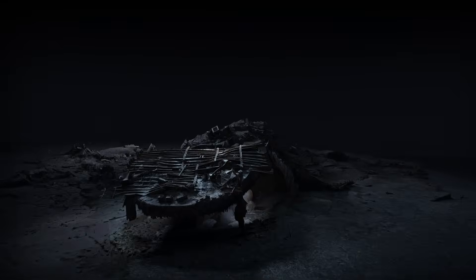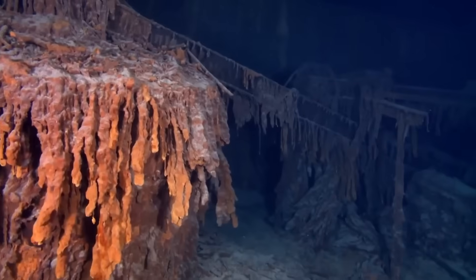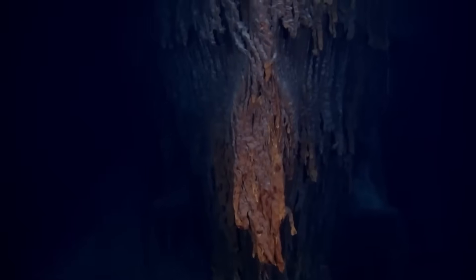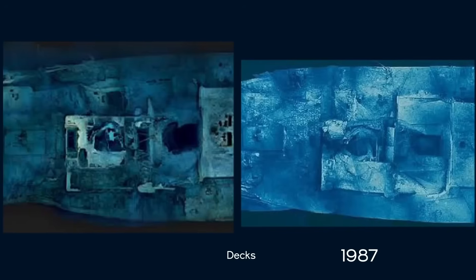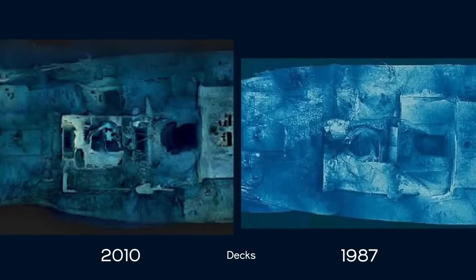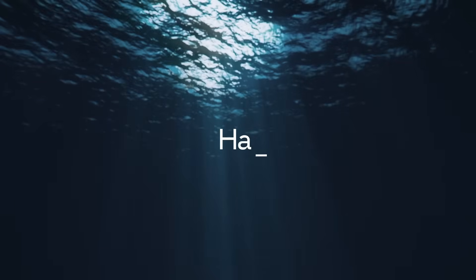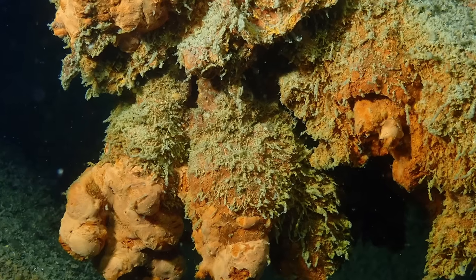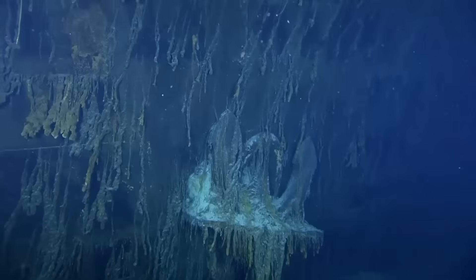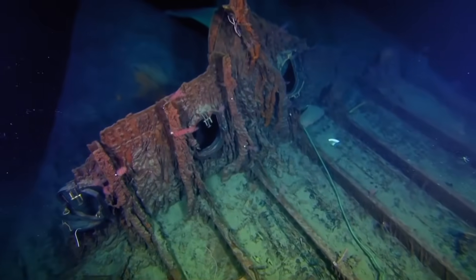In 2023, a deep-sea expedition captured the first full-scale 3D scan of the Titanic, revealing the wreck with stunning clarity. But that detail came at a cost. The scans showed alarming decay — metal collapsing, decks folding inward. The Titanic is being devoured. Not by time, but by a living organism. A bacteria named Halomonas titanicae is turning her steel into brittle rust, creating what researchers call rusticles — fragile, hollow, and crumbling.